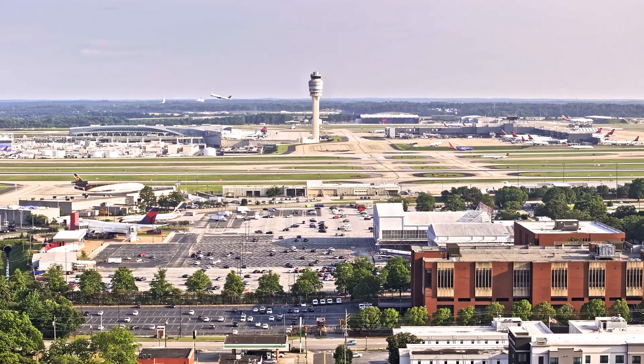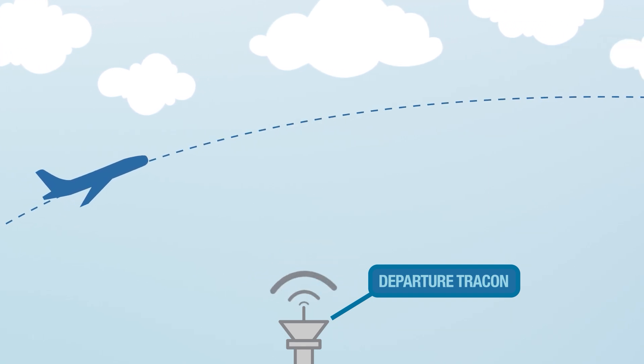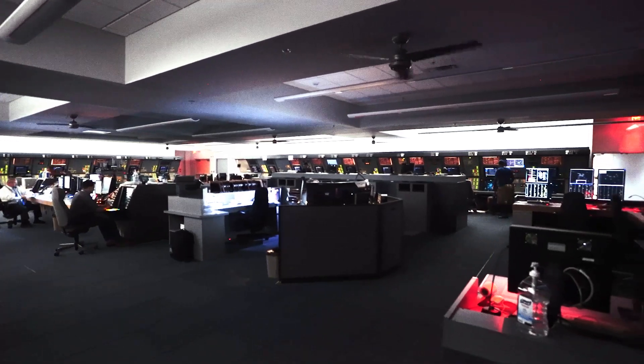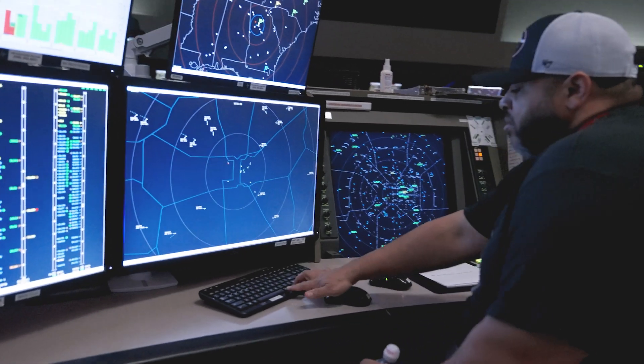As your plane climbs, it's handed off to a nearby radar facility called a TRACON, short for Terminal Radar Approach Control. Within a TRACON, there's a team of air traffic controllers using radar and communication systems to manage planes' approaches and descents in the vicinity of airports and up to an average of 10,000 feet high.